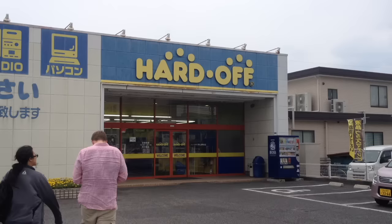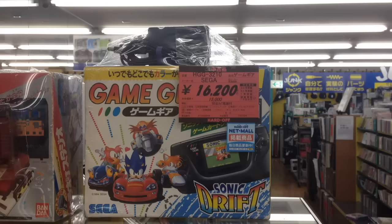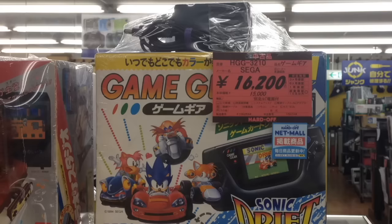Japan celebrated a long national holiday, so I visited the distant Okayama Prefecture and its Hard Offs. Starting us off is a boxed Sega Game Gear bundled with Sonic Drift and an AC adapter, priced at $150. That's not actually too bad considering the Game Gear's rarity in Japan.